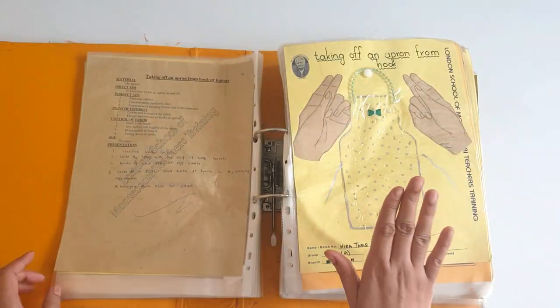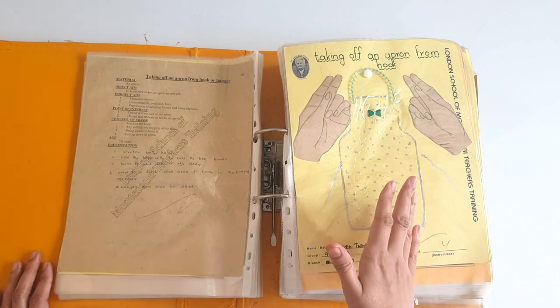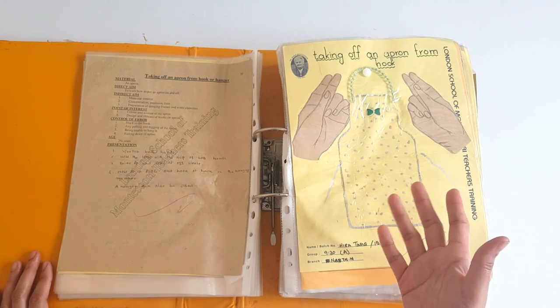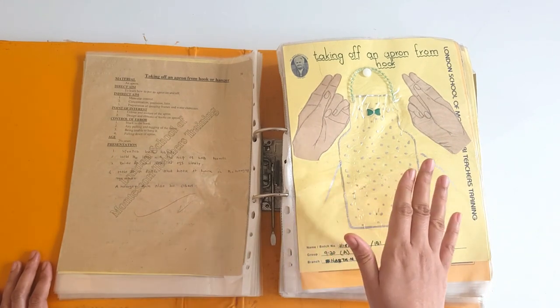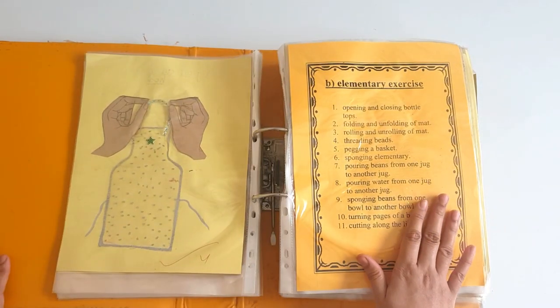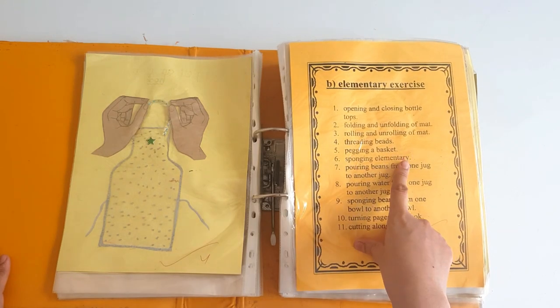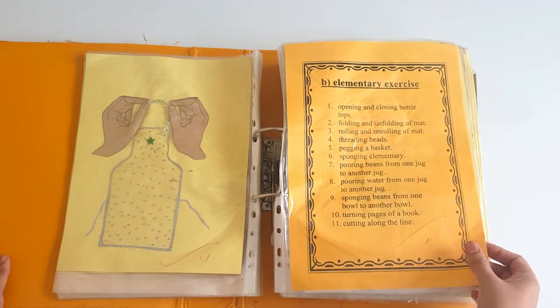Moving forward, how to hold an apron. Because we have so many water exercises and paint exercises, an apron is a must. Moving forward to elementary exercises: here we have opening and closing of bottle caps, folding and unfolding of mats, and rolling and unrolling of mats.